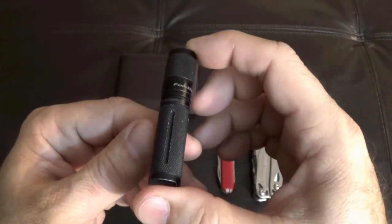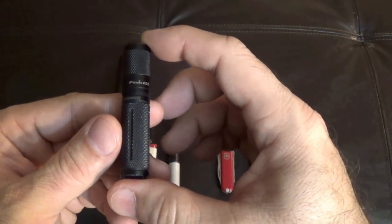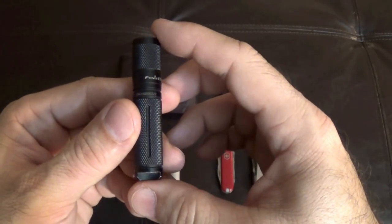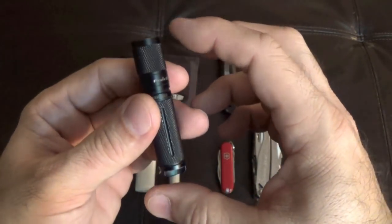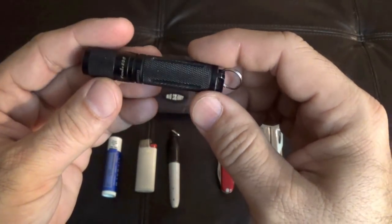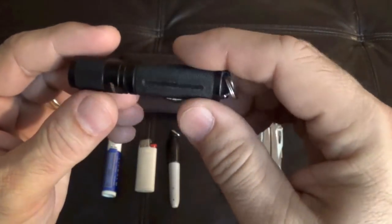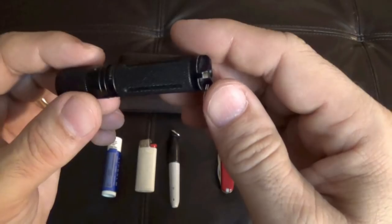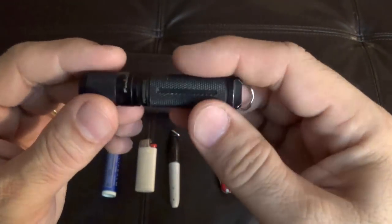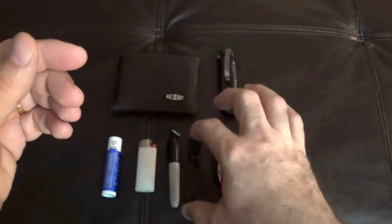It weighs 12.5 grams, or 0.6 ounces. The dimensions are 2.6 inches long and half an inch in diameter. This has just been a great flashlight — you get a lot of light out of a AAA battery and it doesn't weigh very much. It's about the same size as the Swiss Army knife that I'm going to show you next.